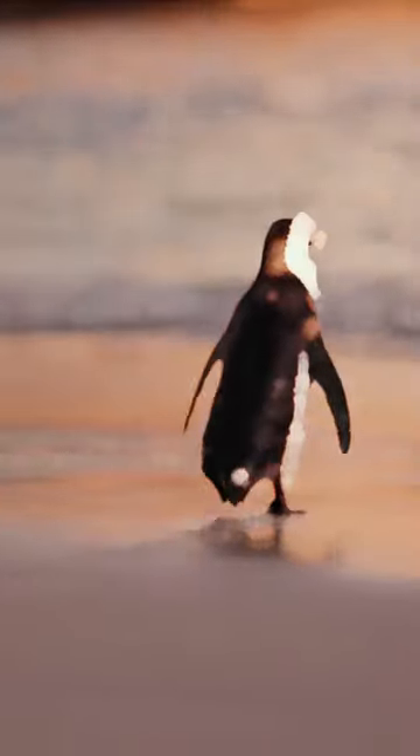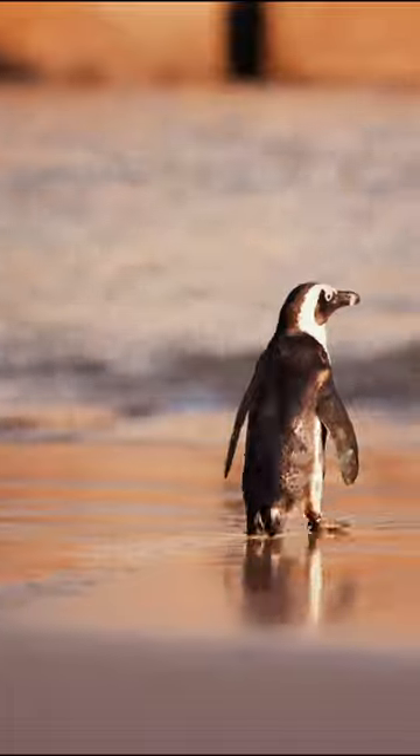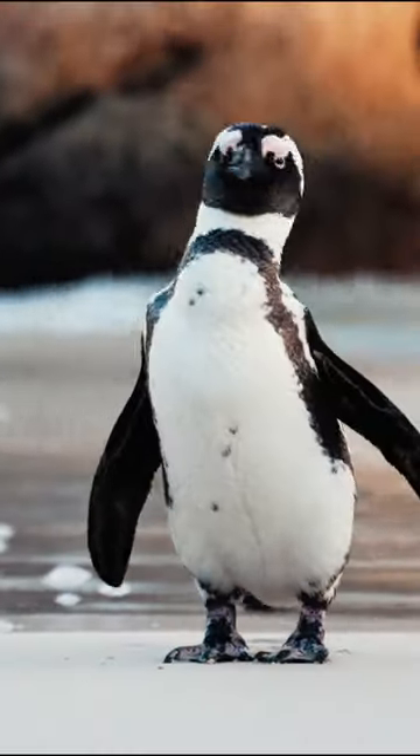If you like the video, you can press the like button and subscribe to my channel to discover the secrets of the animal kingdom with me. See you in the next video.